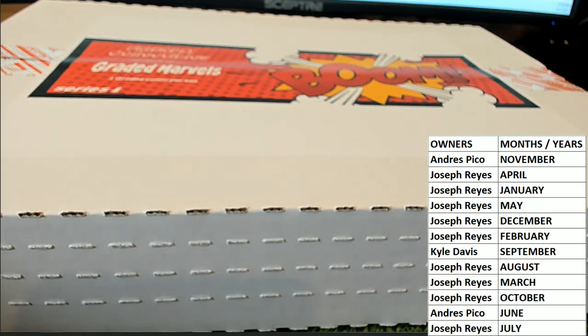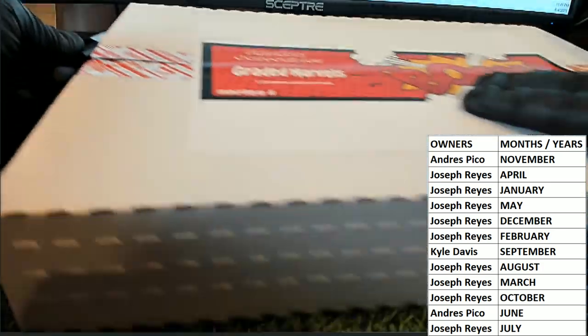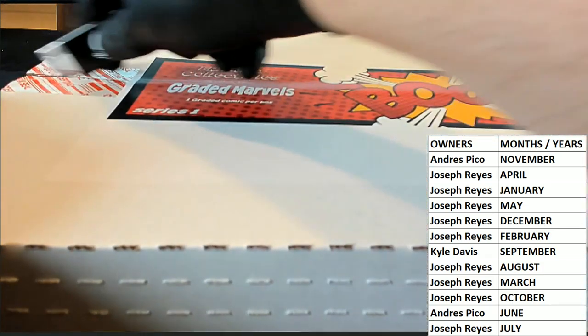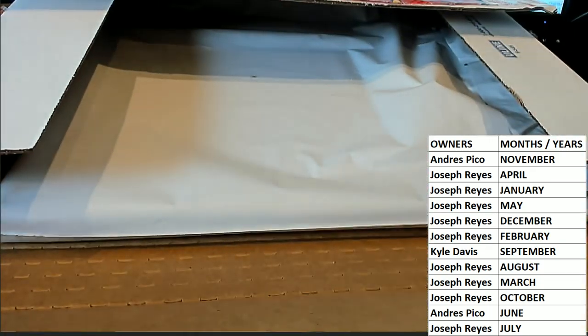All right, good luck guys, here we go. Let's see what we got over there — left-handed precision cut. All right.